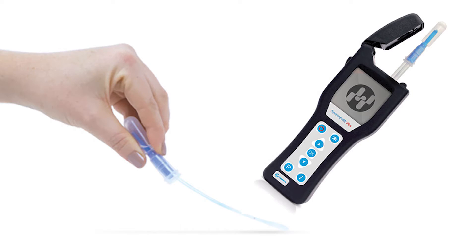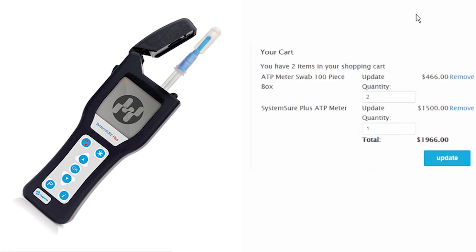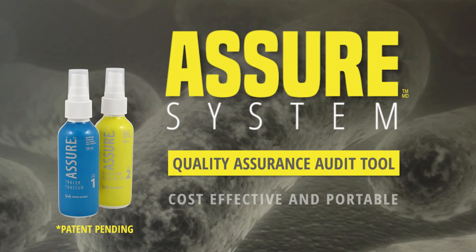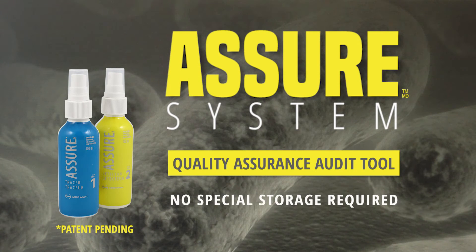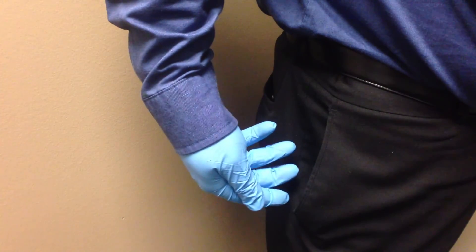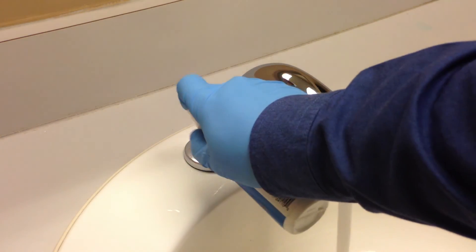ATP meters can tell you the amount of germ-related soils on a surface without the need for pre-marking the surface. However, with their high cost of both the meter and price per swab, and need for refrigerated storage, widespread testing becomes an expensive and complex proposition. The Assure system is cost-effective and portable, with no special storage required. Carry the pocket-sized 100ml bottles with you everywhere to easily mark and assess cleaning.